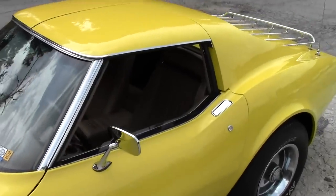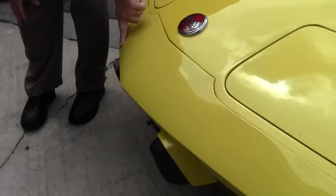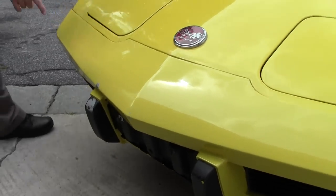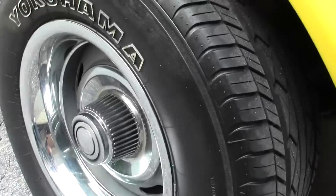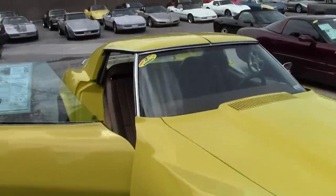As you can see, there are a couple of blemishes in the paint, particularly at the nose area, which is fairly typical of these cars. And one right there — nothing horrible. Tires and wheels on the car are very good. The caps and bands are in excellent shape. The interior is in very, very good shape as well.